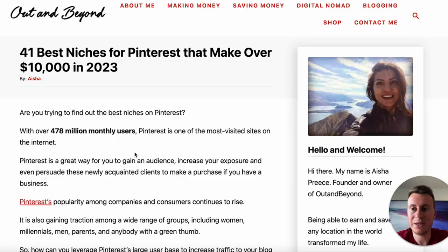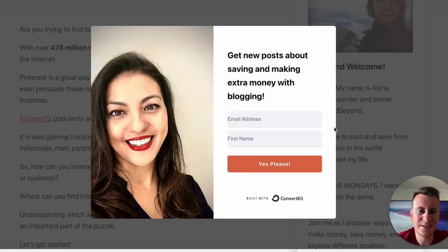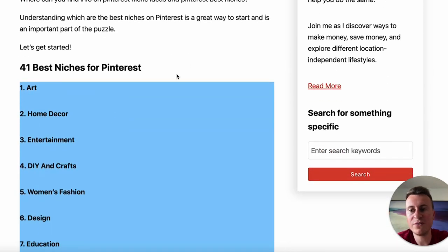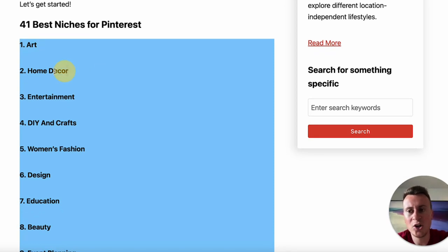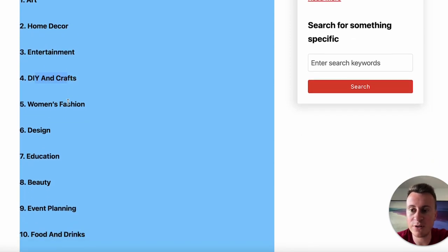To give you some ideas if you want to go down the Pinterest route, I'm on a site called outandbeyond.com — the 41 best niches for Pinterest that make over $10,000 in 2023. Pinterest is where people who are quite creative go to get inspiration. The top niches include arts and crafts, and home decor — which in my opinion has to be number one, since I've used Pinterest myself when redecorating rooms and bathrooms. Entertainment, DIY and crafts, women's fashion, design, education, beauty, event planning, foods and drinks, health, quotes, and travel are also featured.